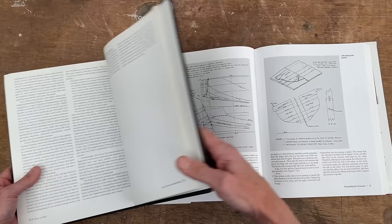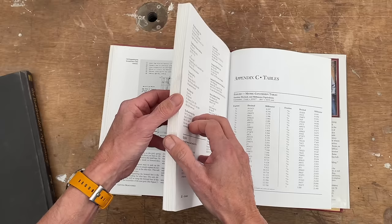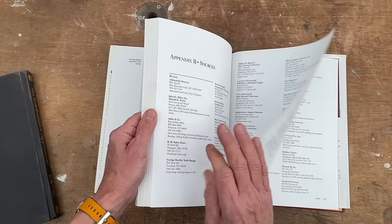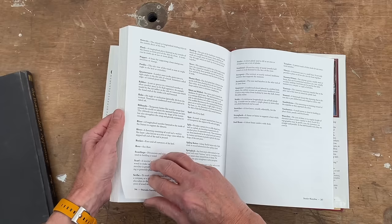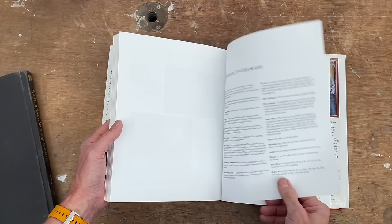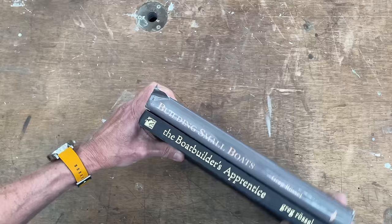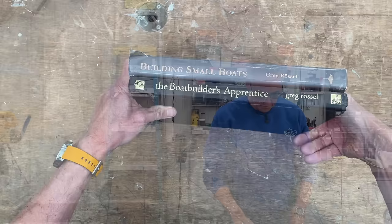Both of these books in combination with each other are really great. The Apprentice has a nice suppliers section — many are still very active — and also includes some source material on different screw heads and basic information like weight and liquid measure. The first book, Building Small Boats, has really nice tables in the appendix, and he also includes a glossary of terms and terminology, which many times is one of the most important things — getting that terminology in your mind so you can talk about these things with other people. So these two books are the must-have: Building Small Boats and The Boat Builder's Apprentice, both by Greg Russell.